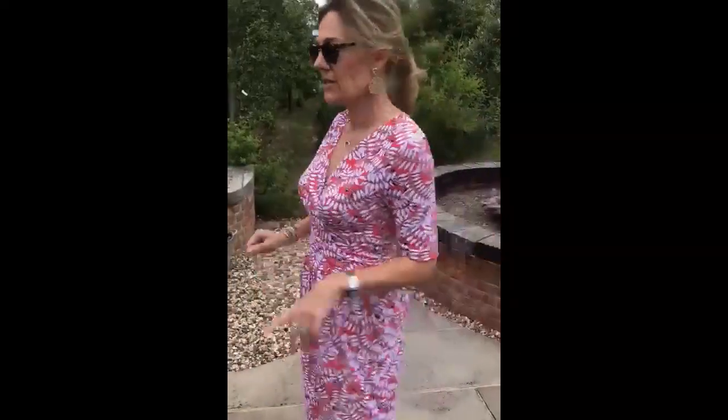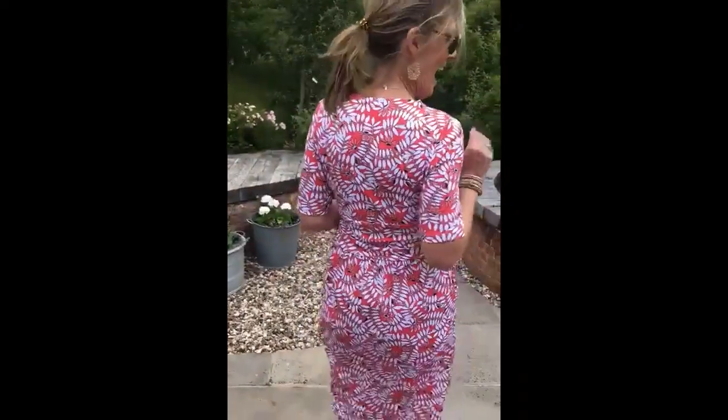Great sleeve length, not too flappy, nice and tight. It's lovely. I'll just show you the back. And this is the front.